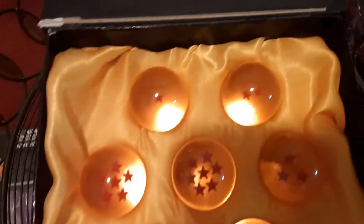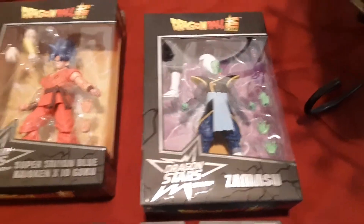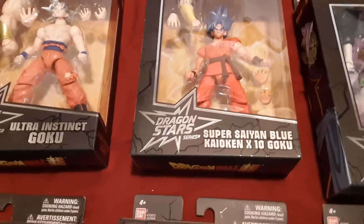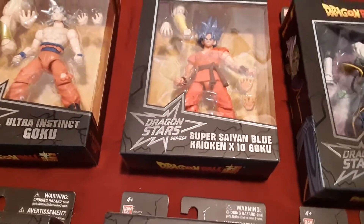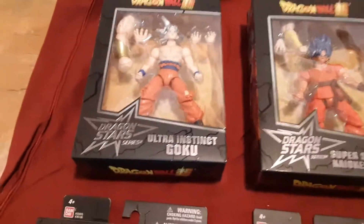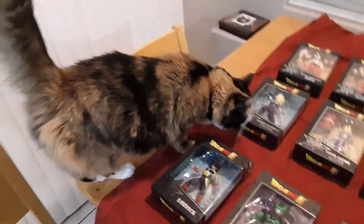We got Kula, Janemba, Majin Buu, Kid Buu. And of course we got our Dragon Balls here, baby! Make a wish. We got Zamasu, we even got Super Saiyan Blue Kaioken times 10 Goku, and Ultra Instinct Goku. So yeah, that is a small bit of the collection.